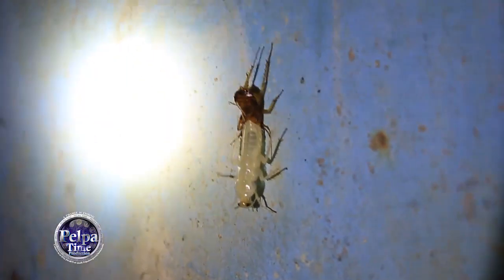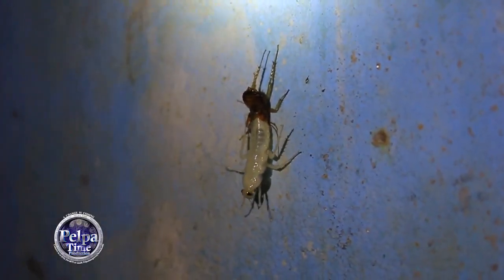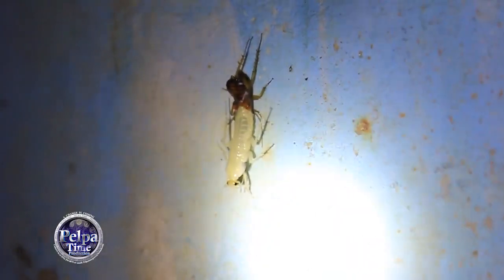I didn't have a proper video light for the camera — I just used a flashlight. You can see the flashlight in the corner right there. It was just the only thing near me at the time, so I just grabbed it, grabbed the camera, and got filming.